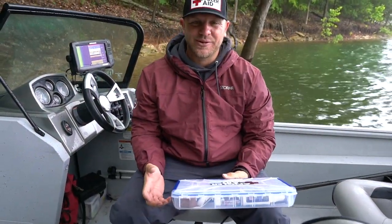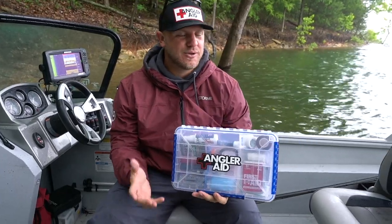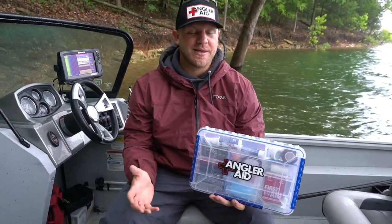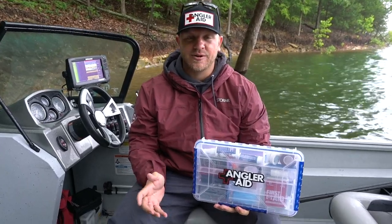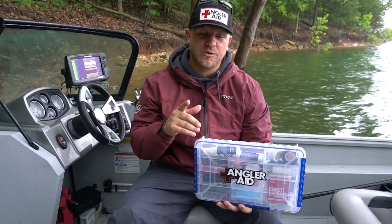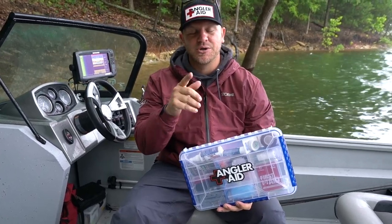I've been talking a lot about this AnglerAid box. You've seen a lot of it on social media. Some of you guys may know what's in it; it may still be a mystery to some of you. We do have a list on the website, AnglerAid.com, so if you want to go read the list, go there. Otherwise, I'm about to pop this sucker open for the first time on video and show you what's in here.